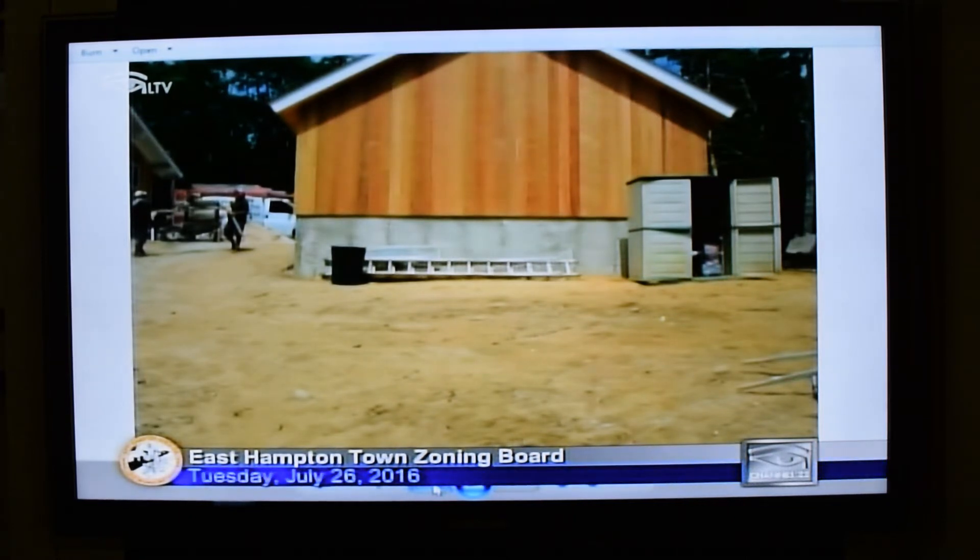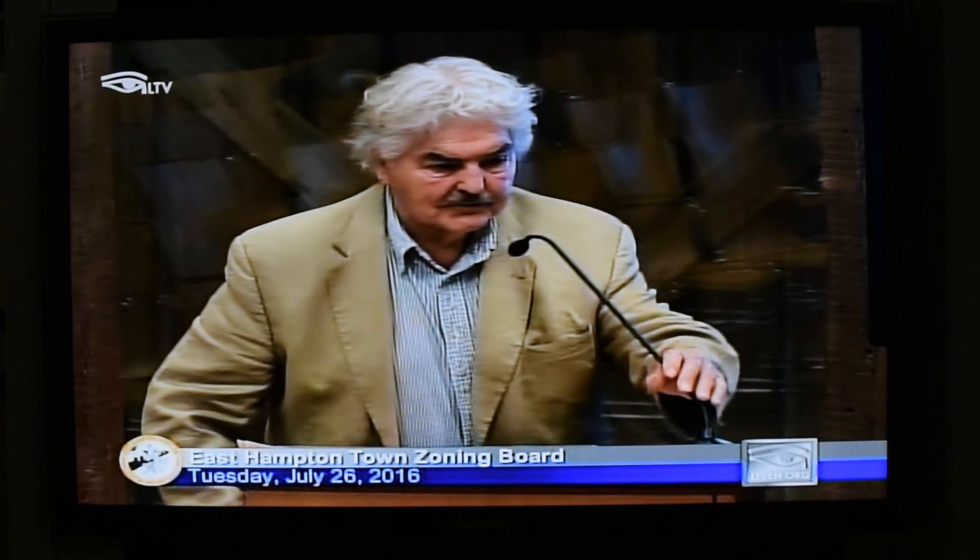My name is George Sosa. I'm the architect of record, and my address is on Wee-Wam-U Lane. The board asks him to spell his name for the record and speak closer to the microphone.